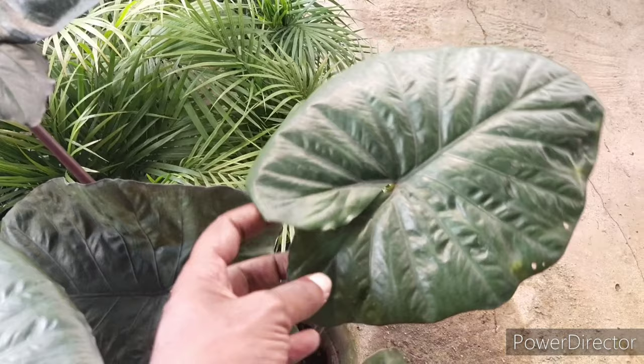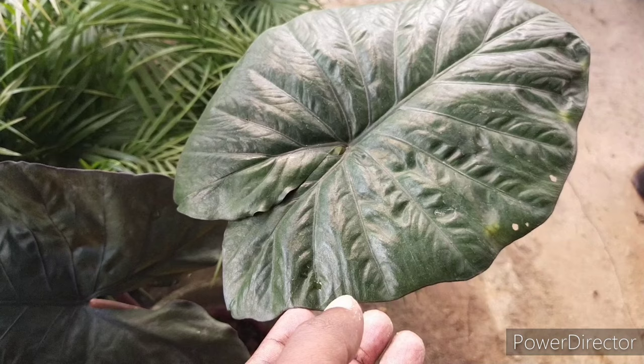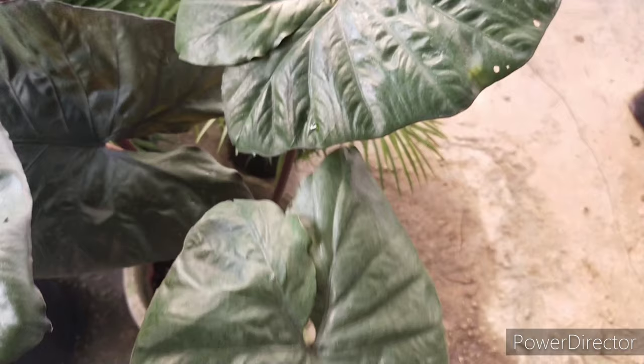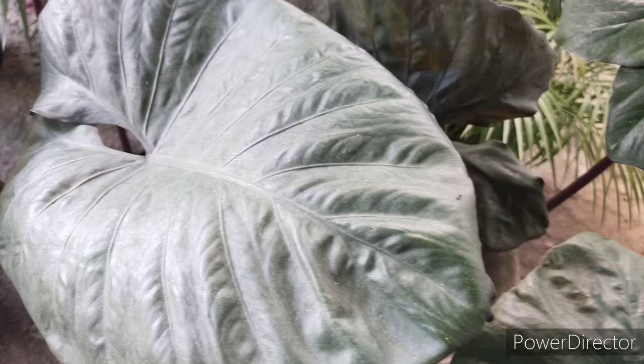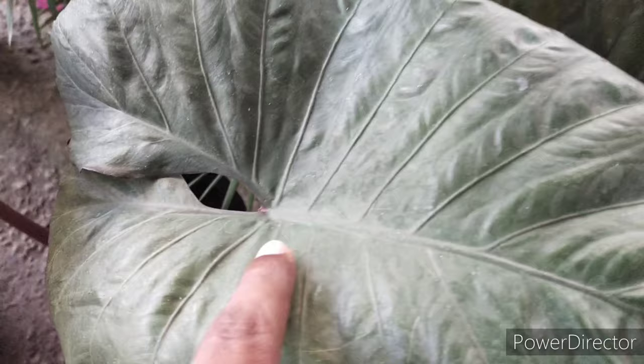It also has similarities with the blue taro, known as Xanthosoma violaceum, where the stem is a dark maroon with black features. If you notice, the leaves also appear to have a corrugated kind of texture, similar to the Colocasia 'Black Ripple'. In a way, most of these plants happen to share very similar characteristics in their nature.